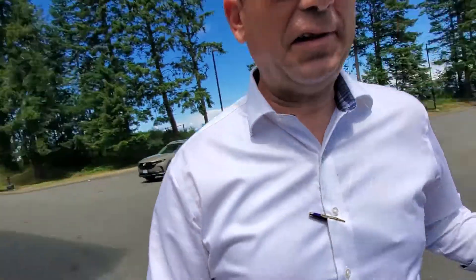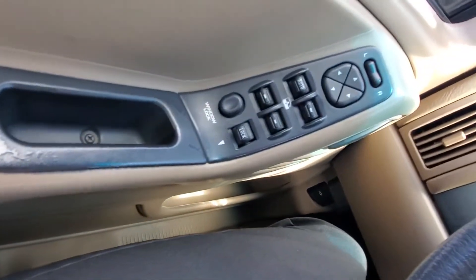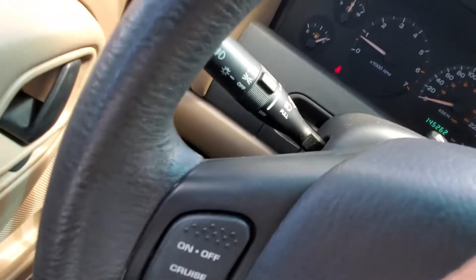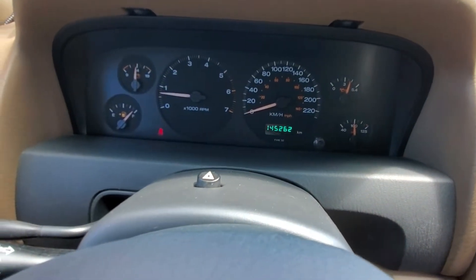It does have keyless entry. The power seat is comfortable and cushy — you've got power seat adjustment: up, down, forward, back, and recline, all on the door. You've also got power windows and power mirrors. Up on the steering wheel you've got cruise control, and behind that your windshield wipers and signal controls. The odometer shows only 145,000 K's.